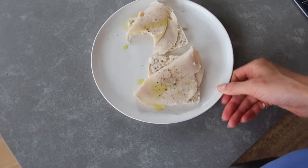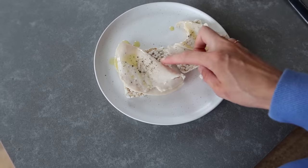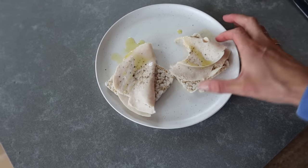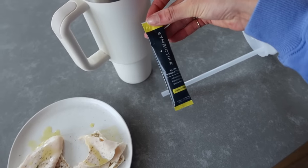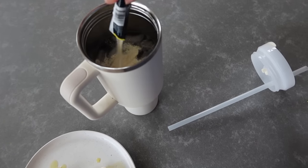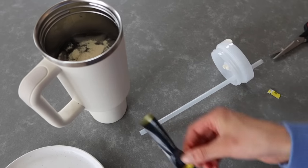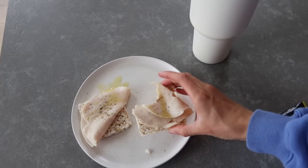My dog Max just ate my snack! I made a snack which is honestly a little weird: a rice cracker with some turkey on it, salt and pepper, and some olive oil. Then I filled up a new bottle of water and added some electrolytes — this is from the brand Symbiotica, lemon citrus flavor. It helps me stay hydrated, and a little flavoring makes me drink more water.